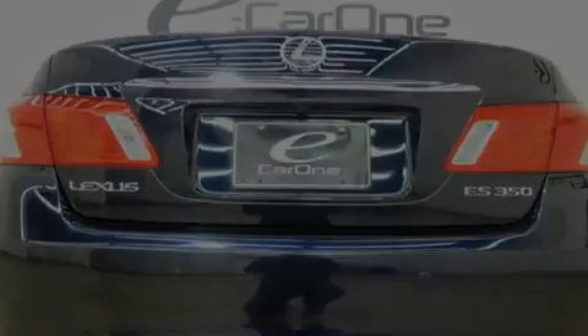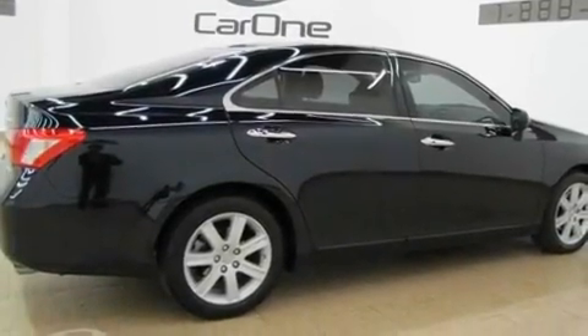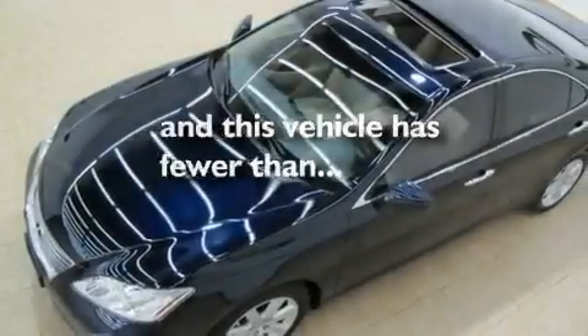Additional features include an engine immobilizer theft deterrent system, a low tire pressure indicator, heated seats, and this vehicle has fewer than 29,000 miles on the odometer.